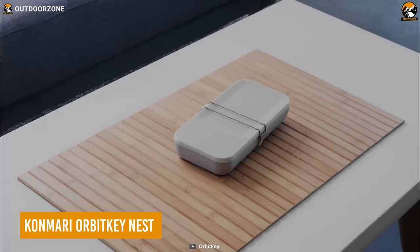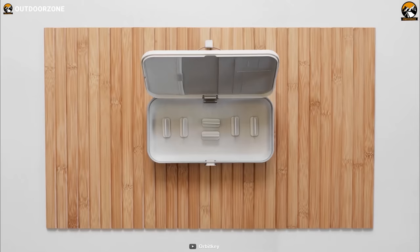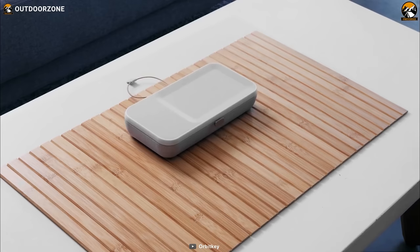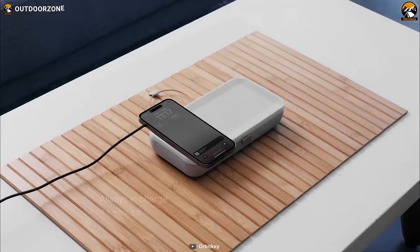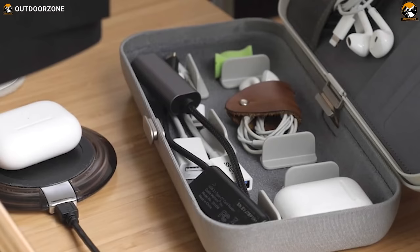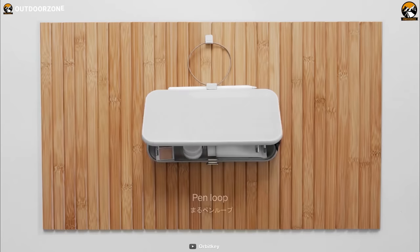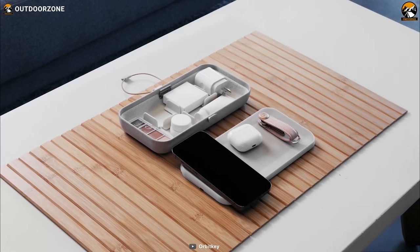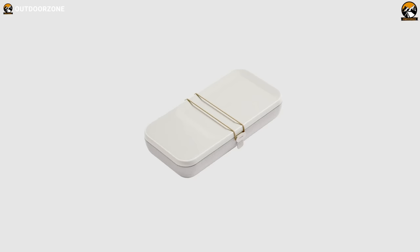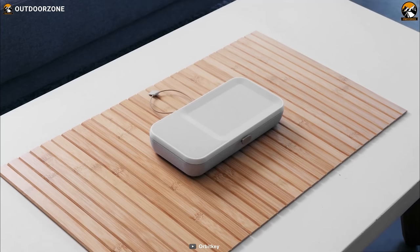The KonMari Orbit Key Nest is an EDC organizer designed in collaboration with KonMari by Marie Kondo, known for her organization and decluttering technique. This portable and customizable desk organizer includes a built-in wireless charging feature. You can customize the storage compartments with movable dividers to fit your specific needs. The Nest features a single-layer organizer system for easy visibility, a dual-function hinge that doubles as a pen loop, and dedicated storage for cards, small tools, or earbuds.